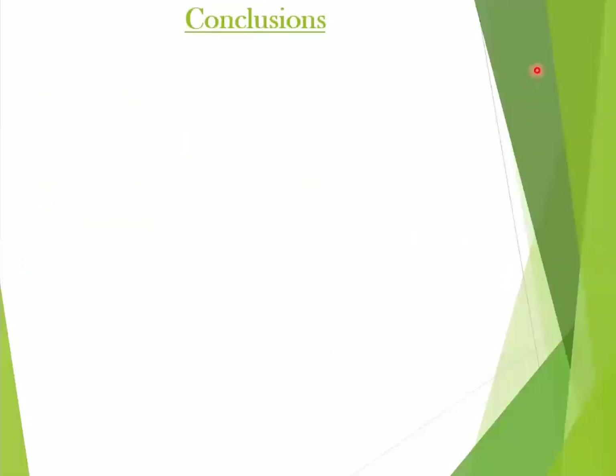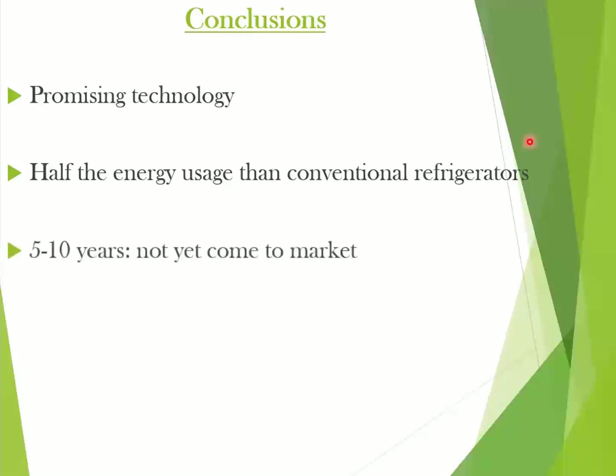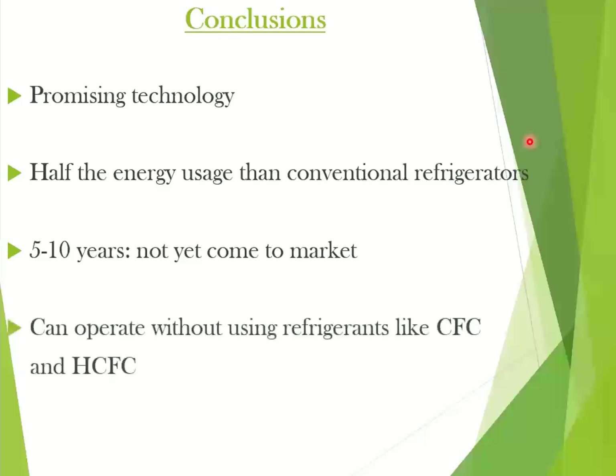All in all, as this technology is developed more, it can be of great use both domestically and commercially. It is a very promising technology. Manufacturers believe that magnetic fridges use about half the energy of traditional systems. Permanent magnets inside don't need outside energy to create a magnetic field. Magnetic refrigeration is not yet available in the market, but it is a technology to keep an eye on for the next five to ten years. Because of its potential to reduce energy and operate without environmentally harmful refrigerants, it makes for a very exciting proposition.